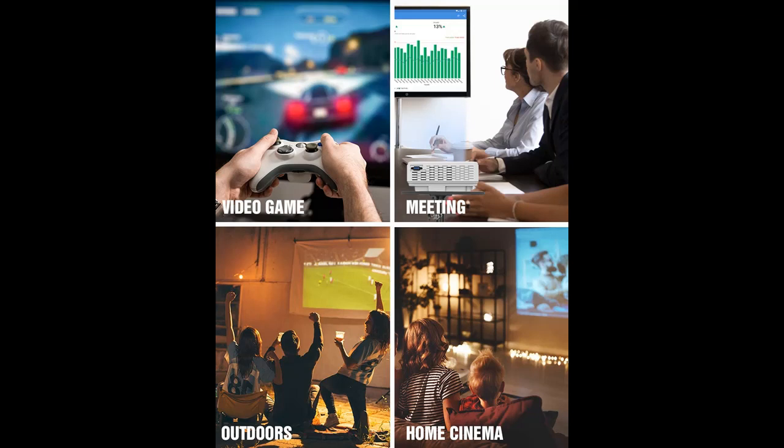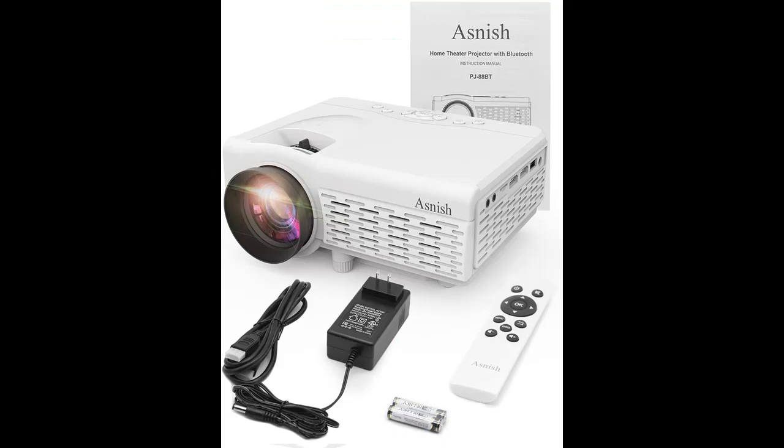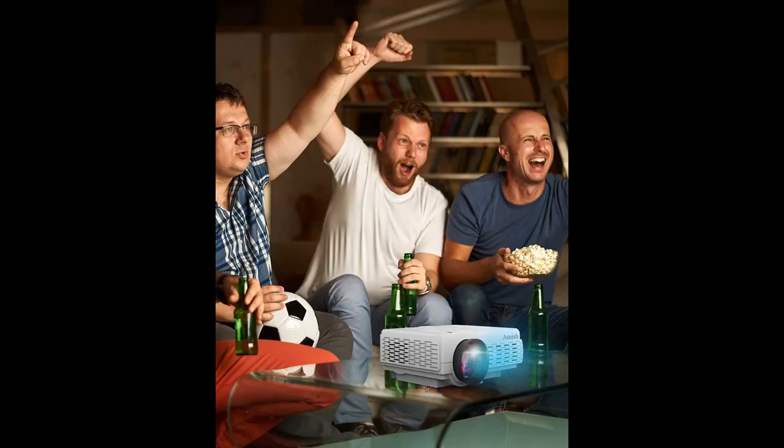Equipped with a variety of inputs including HDMI, VGA, AV, USB, and 3.5mm audio out. Dual HDMI and USB ports make it more convenient to use. USB ports support up to 128GB USB flash drives plug and play, and connect to laptop PC, DVD player, game consoles, TV box, smartphone, tablet, and more.